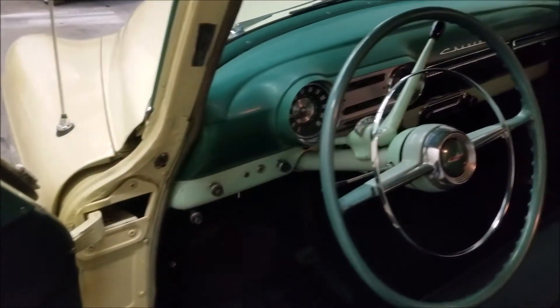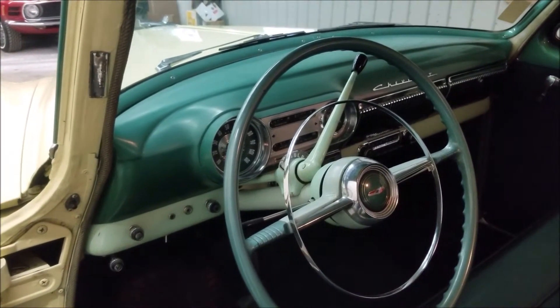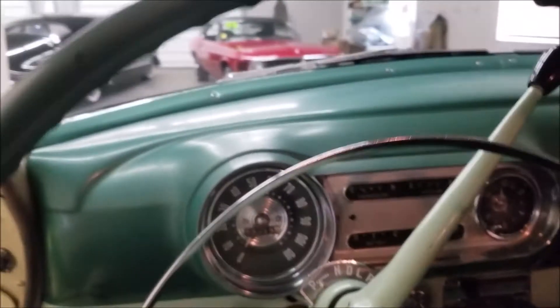As you can see, the door card has also been redone and it retains the stock dash. When I started it up a little bit ago, I did notice that the gauges all appear to be working. I have not had the radio working in this one. There is also a pusher fan on the radiator to help with cooling.